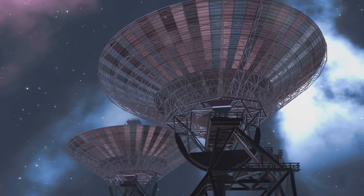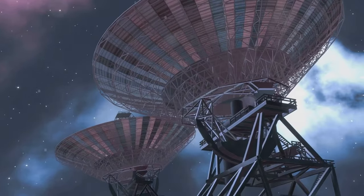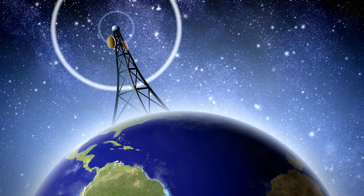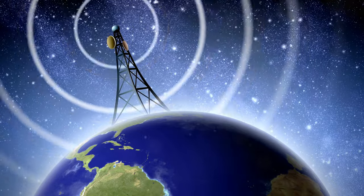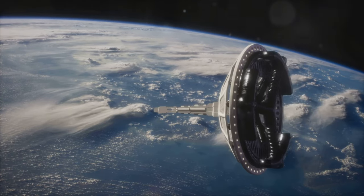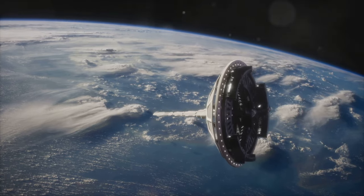Additionally, satellites need to be able to communicate with Earth, which requires powerful antennas and sophisticated communication systems. Low-Earth orbit LEO antennas play a crucial role in supporting satellites by facilitating efficient communication and data transmission. These antennas must be designed to handle rapid movement and frequent changes in position, given the high-speed orbits typical of LEO satellites.